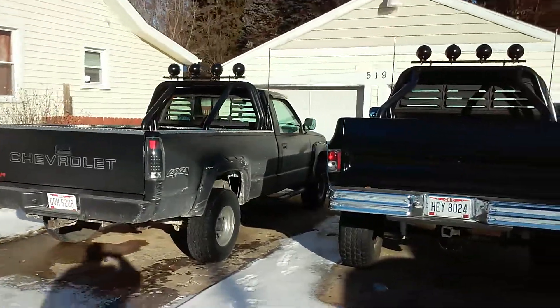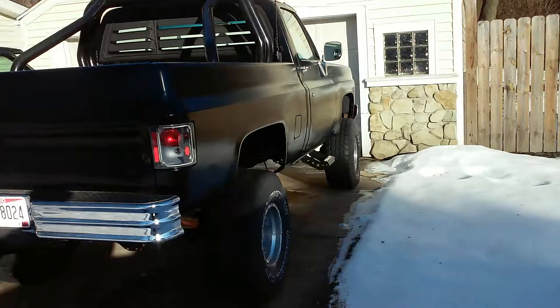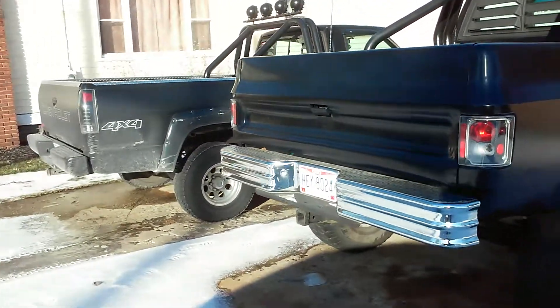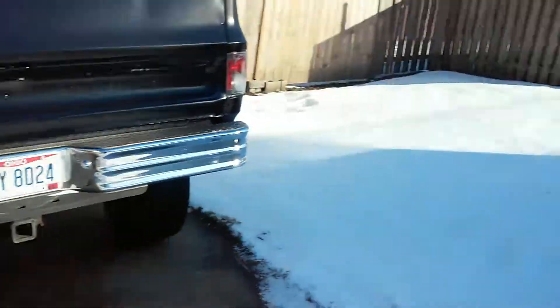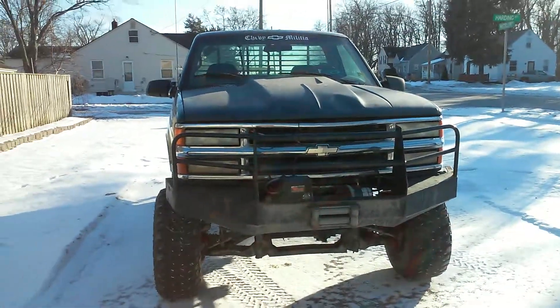This is what a real driveway looks like. These are my other trucks. Anyhow, Project 95 — I haven't got a name for it yet, but this is going to be a military-themed truck. So, there you go.